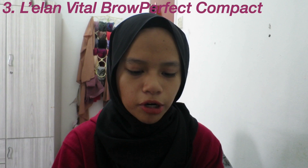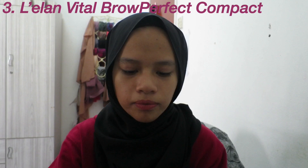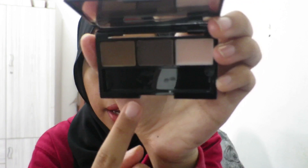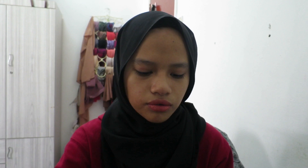For brows, I have the Lylon Vital Brow Profile Compact. It's from Cosway, which is a household company, and this is the best brow powder I've ever tried. Inside it has a light brown, a dark brown, and a wax — plus a small spoolie and brush. I use the dark one since my hair is black. The price was only 13 ringgit, which is so cheap for a really good brow powder. If you're looking for a brow powder, try Lylon Vital — you won't regret it.